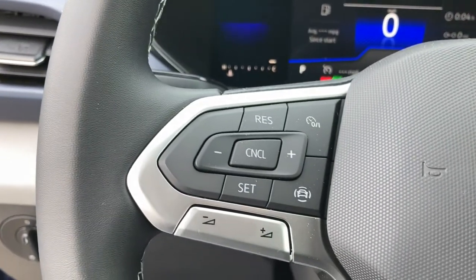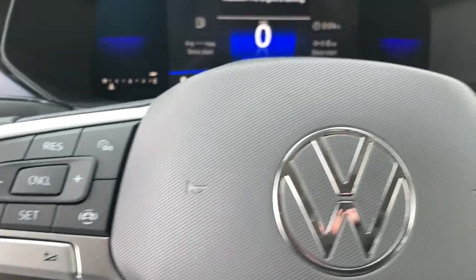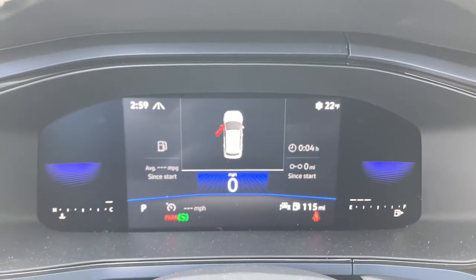Satellite radio, backup camera, Wi-Fi hotspot, steering wheel audio controls, blind spot monitor. Feel the satisfaction that comes with choosing quality and efficiency.